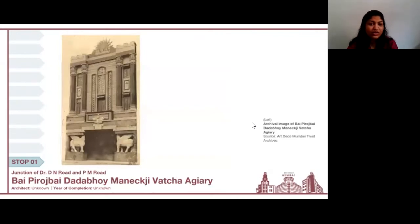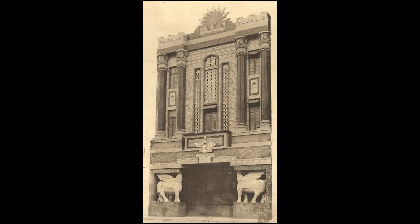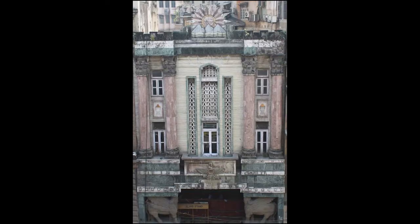Our next stop on this walk is the Bai Piroz Bai Dadabhai Manek Ji Vacha Agiary. This archival image clearly shows the rising sun motif at the skyline of the building, classical-inspired architectural features clad in colored marble, and typical iconography seen in Parsi fire temples across the city. The building still stands intact — this very recent image shows that almost all the features are still very intact, and it looks just as beautiful as when it first opened.